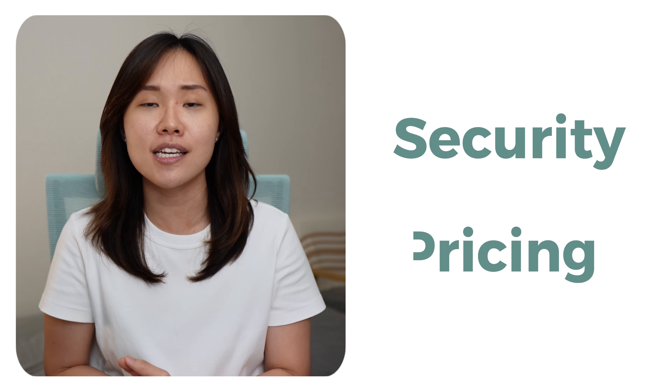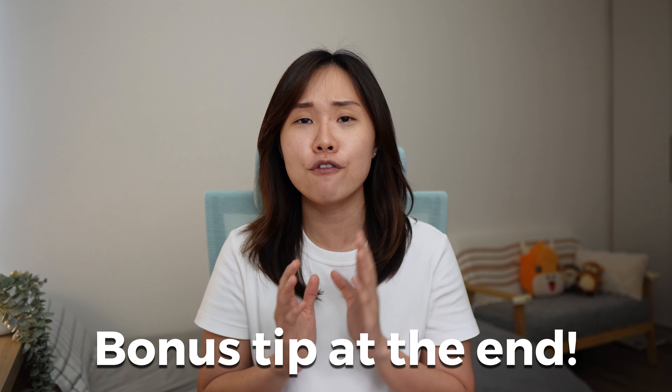The two most common things that people look at are security and pricing. Watch all the way to the end of this video — I'll share with you one more bonus thing I've realized that people should be looking into as well.